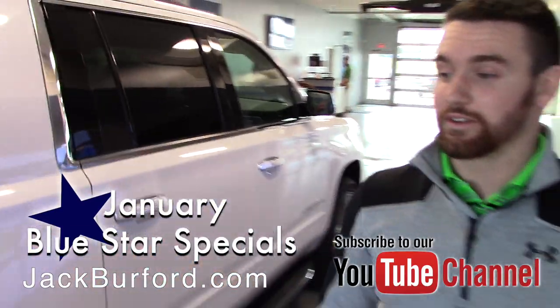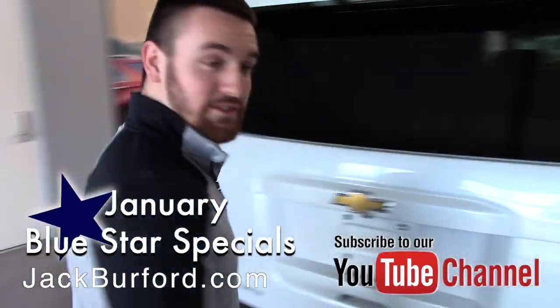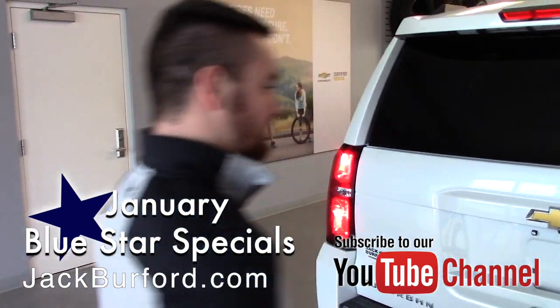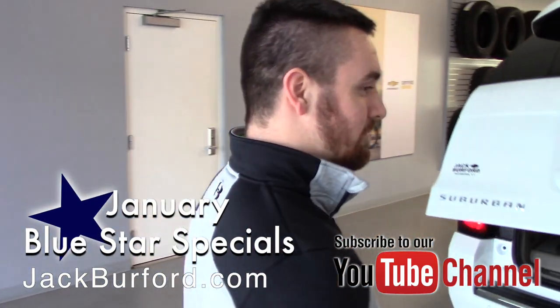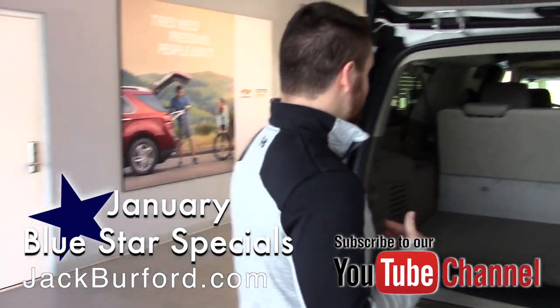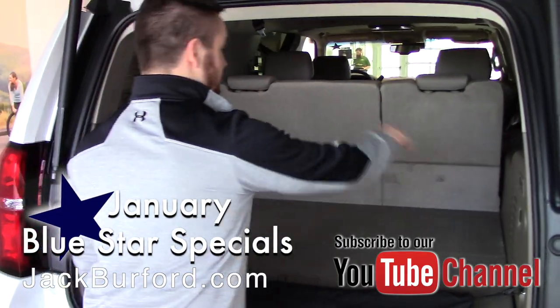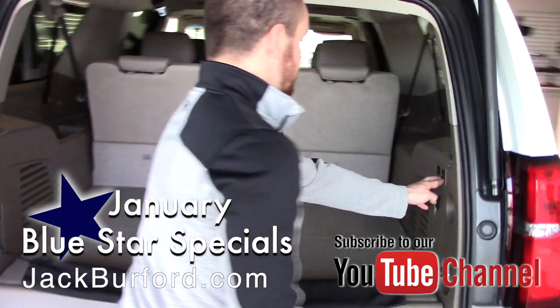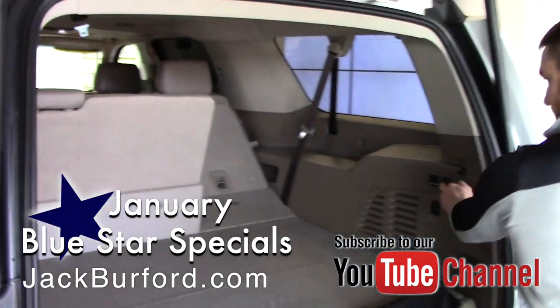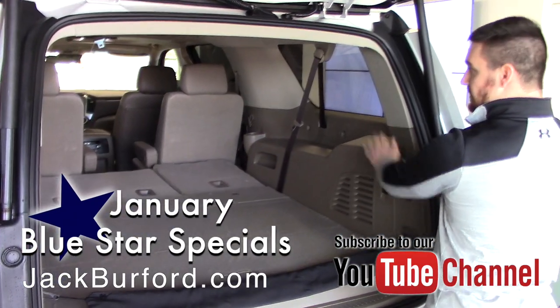Something really cool on the back of this — watch this. If you just do a kicking motion, the trunk is going to come up. And another cool feature that is personally one of my favorites on these vehicles: these little buttons right here on the inside control the chairs. You can actually push these and control all of the chairs, even the second row.